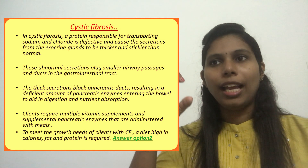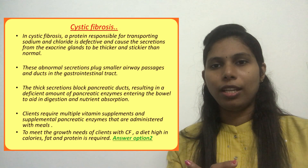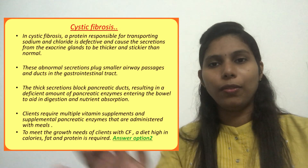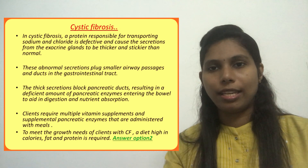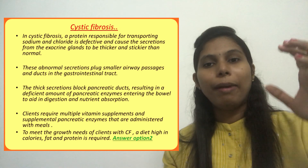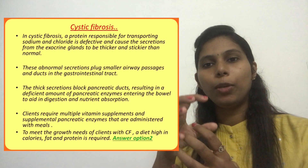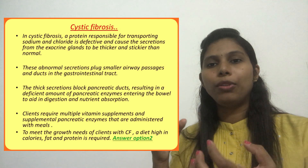In cystic fibrosis, the condition affects the cells that produce mucus, sweat, and digestive juices. These secretions become more thick and sticky, which plugs up the smaller air passages and the small ducts in the gastrointestinal tract. As a result, it blocks the pancreatic duct. The pancreatic enzymes, necessary for proper digestion and absorption of food and for growth, are blocked, so the client will not receive enough nutrients from the food they eat.